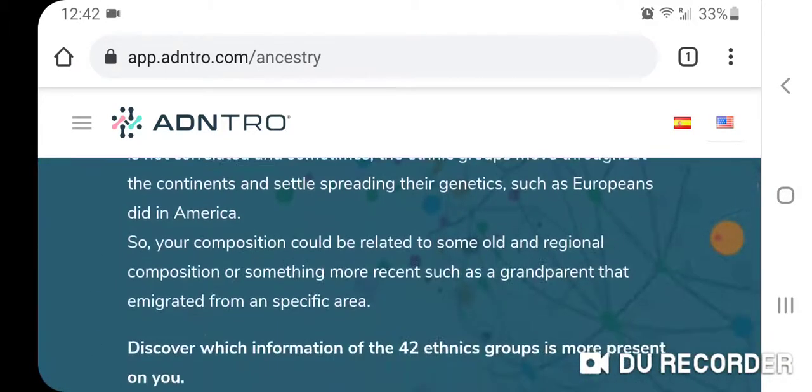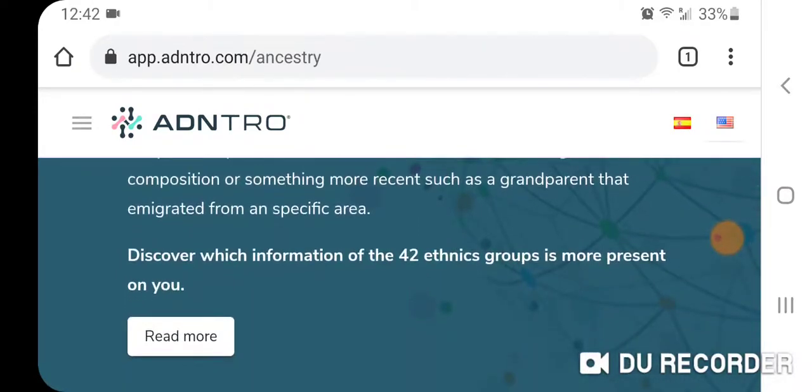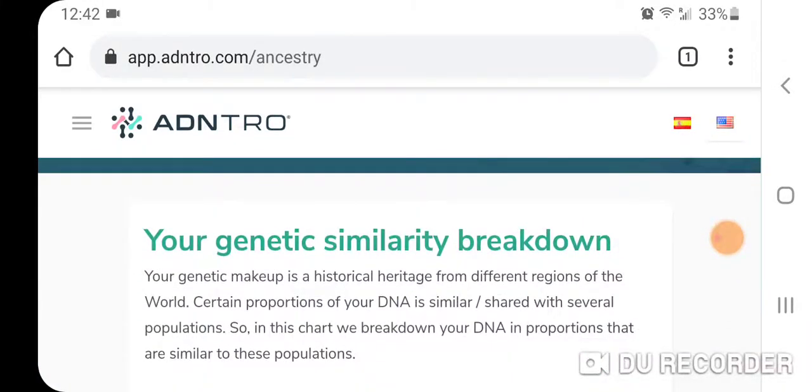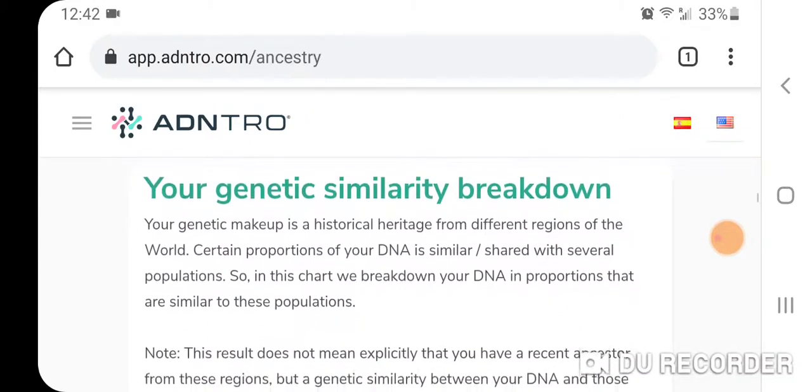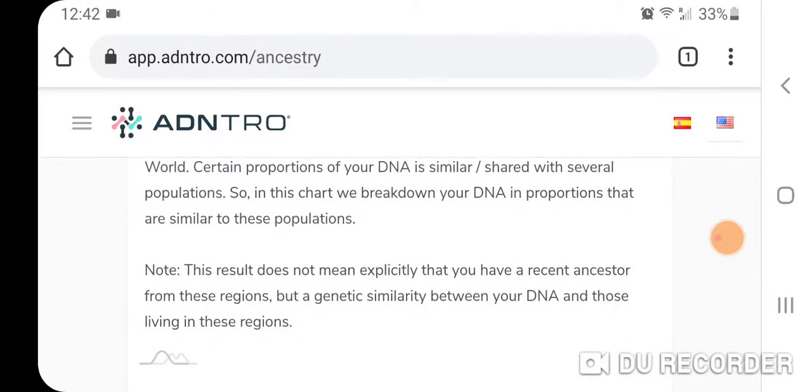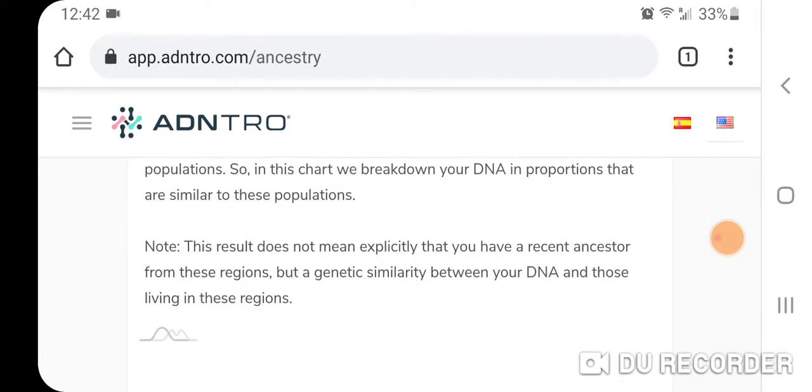Here's the composition — 42 ethnic groups — and here's my genetic similarity breakdown. Your genetic makeup reflects historical heritage, and in this chart we break down your DNA proportions that are similar to these populations. There's an important note: the result does not mean explicitly that you have a recent ancestor from these regions, but a genetic similarity between your DNA and people living in those regions. You really shouldn't take the results too literally, but they're interesting nonetheless.